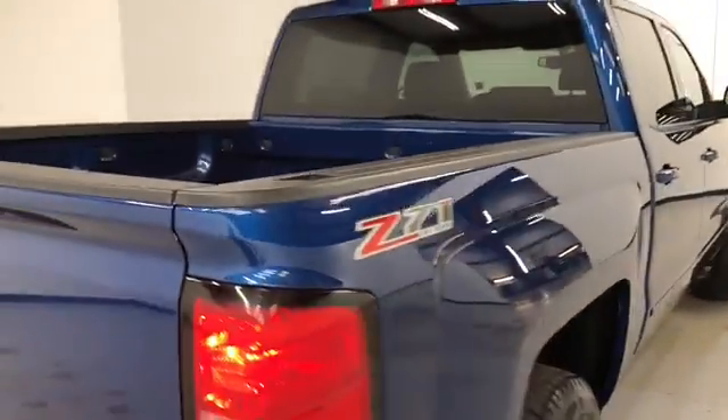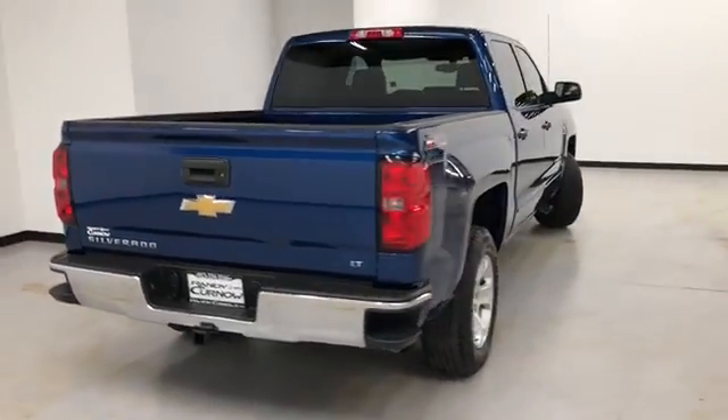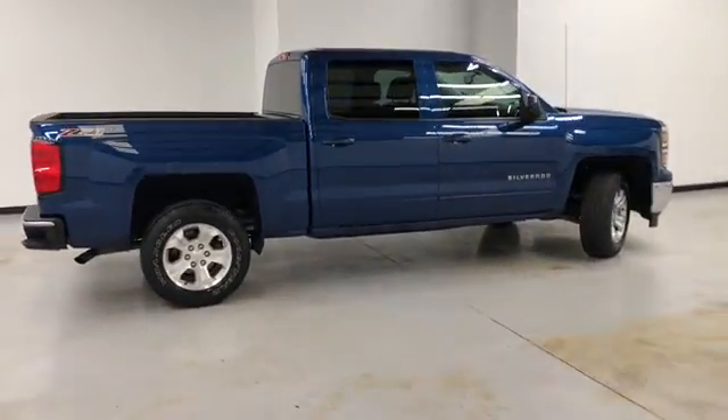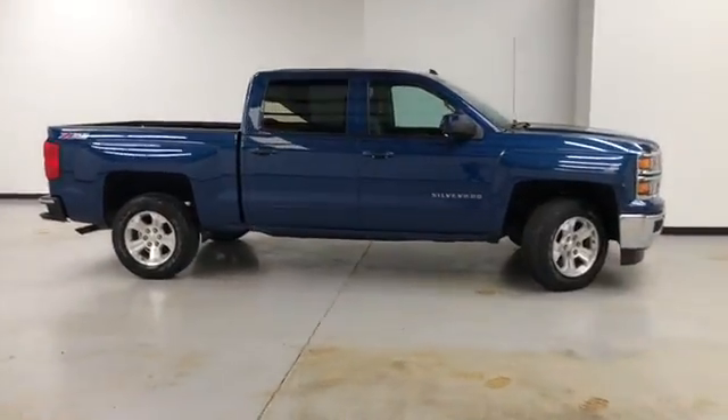It also has the Z71 package. This is a walk-around video of this 2015 Chevy Silverado LT. Randy Cernich Buick GMC is located at 7707 State Avenue in Kansas City, Kansas. The phone number is 913-334-1166.